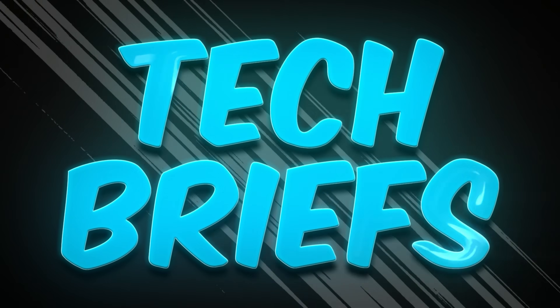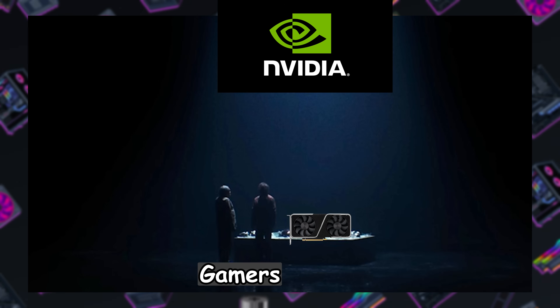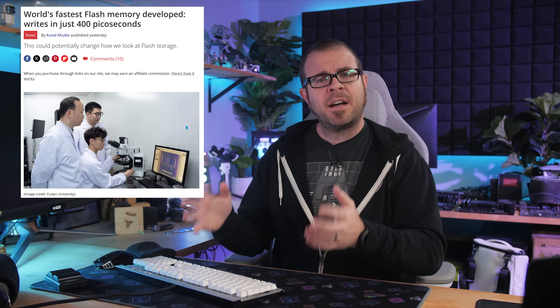Speaking of things that move rapidly, it's time for tech briefs. Speaking of short-term memory, there's a new record for fastest flash storage, thanks to Phase Change Oxide, which was used by a team of researchers at Fudan University in Shanghai who managed to save a bit of data in 400 picoseconds — that's one thousandth of a nanosecond, or one trillionth of a second. Phase Change Oxide, or POX, is both a non-volatile and low-power storage solution, so hopefully this leads to faster M.2 drives so we don't have to wait a long time for GTA 6 to load.